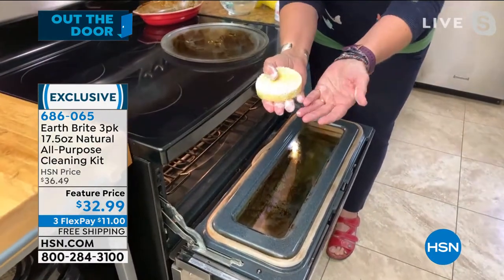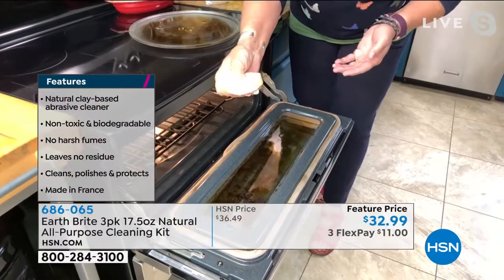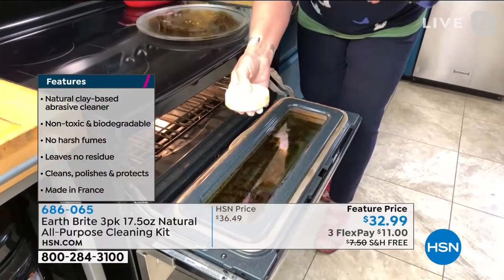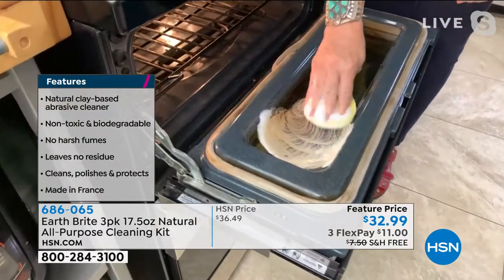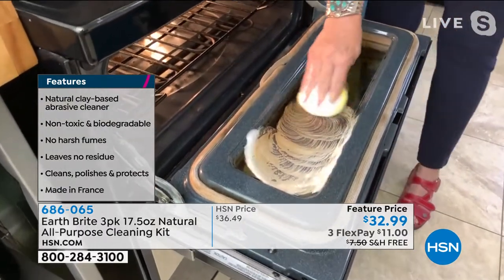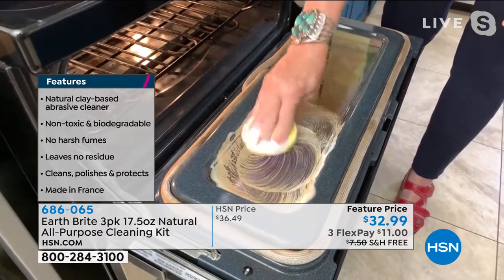Notice I don't have gloves on. My nails aren't damaged — it doesn't hurt my manicure. It is so safe. You don't need a mask, you don't need gloves, you don't have to open up all the windows or evacuate the house from oven-cleaner fumes. You just go right to town.